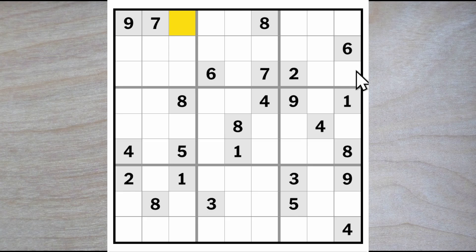The first number that I can see is a six. It must go up here because of these two sixes blocking all of these six squares, so here's a six. Amazingly, that's the only thing that I can see right now.